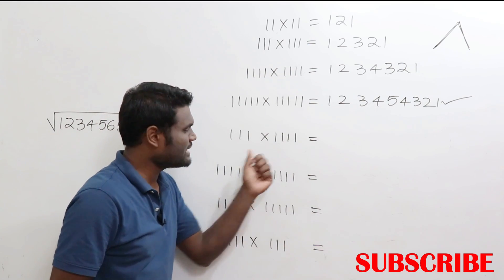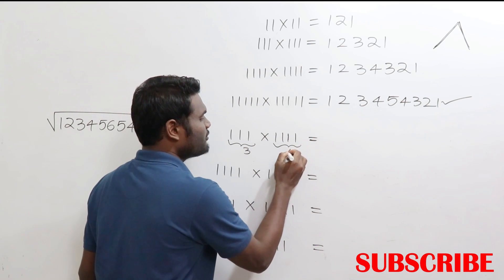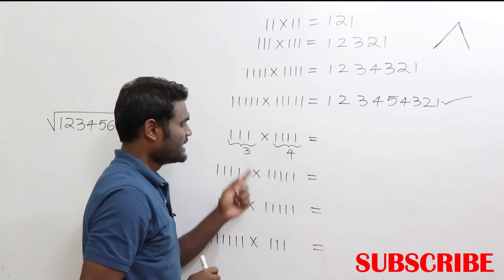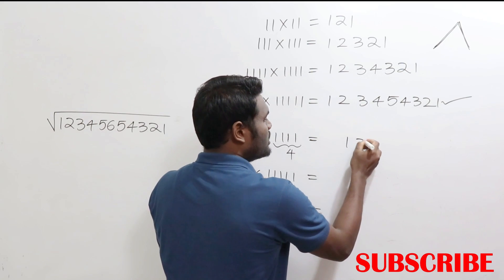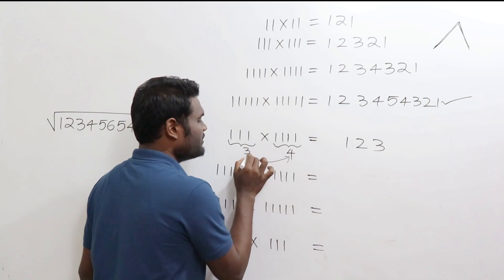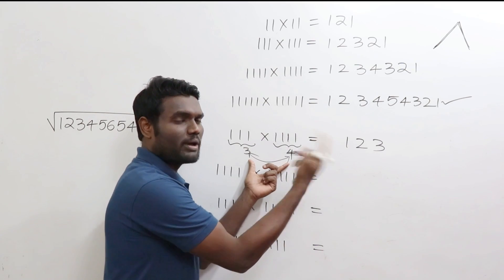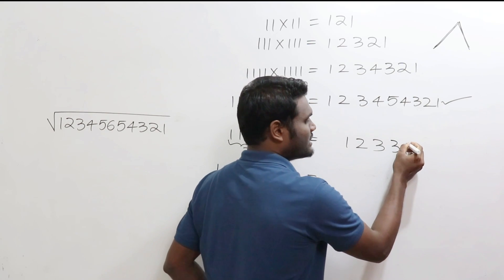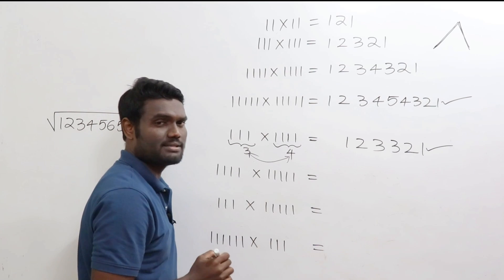Now what if the two numbers are not the same length? For example, here I have 3 digits and there I have 4 digits. Take the smallest — that's 3 — and write up to 3: 1, 2, 3. The difference between 4 and 3 is 1, so write the last digit one more time (last digit is 3, write it once more), then go on decreasing: 2, 1. The answer is 1, 2, 3, 3, 2, 1.